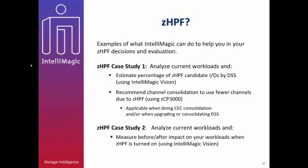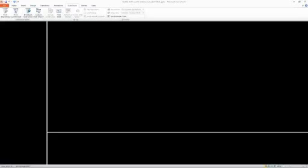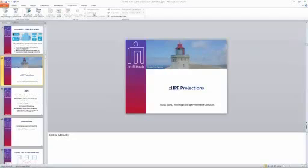We will recommend channel consolidation to use fewer channels because we will be using ZHPF. This will be applicable when doing CAC consolidation and/or when upgrading or consolidating DSSs. Case study number one will be presented by Paulus, and case study number two will be presented by Joe Hyde. Case study two will compare before and after ZHPF is activated — you provide data before ZHPF is turned on and then data after ZHPF is turned on.